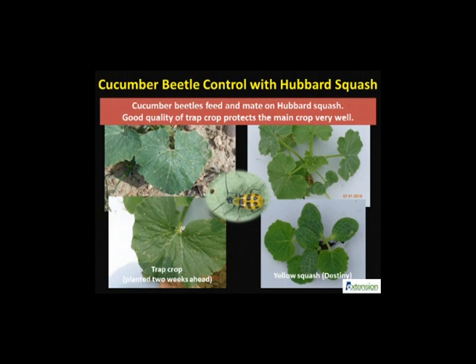Cucumber beetles were always the first insect pest observed in these studies. Careful observations suggest that New England Hubbard was nearly 16 times more attractive to the spotted cucumber beetles compared to Baby Blue Hubbard. A vigorous plant stand of Hubbard squash is necessary to have this effect.